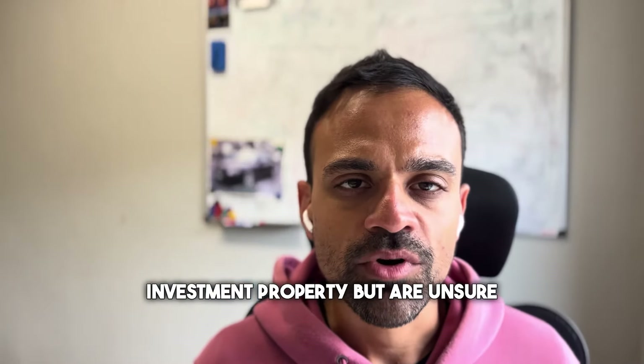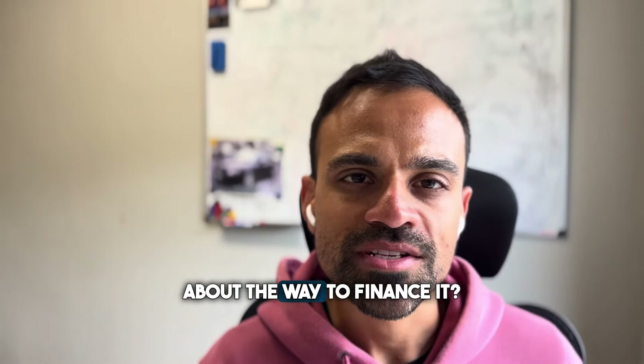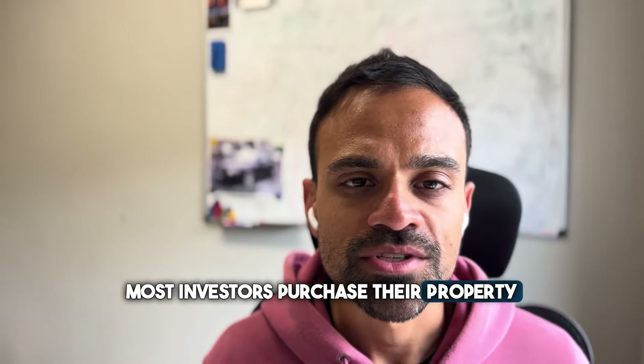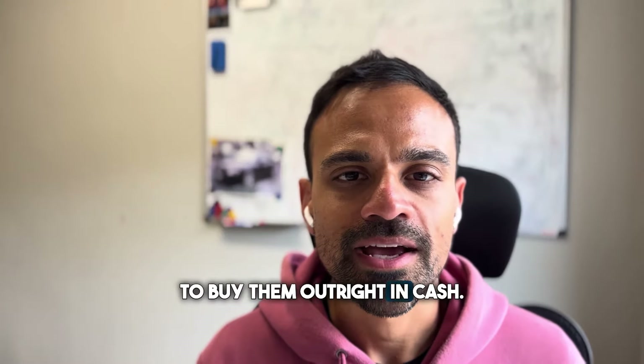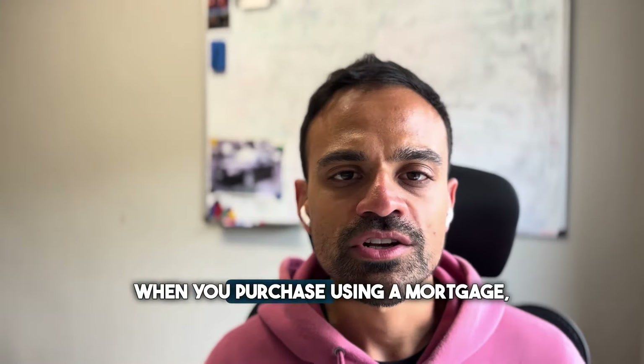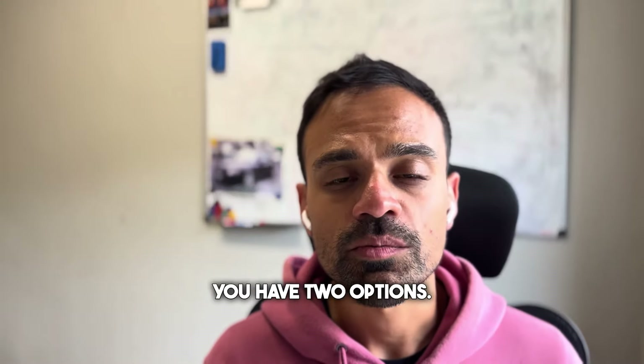Are you considering purchasing an investment property but are unsure about the way to finance it? These days, most investors purchase their property using a mortgage, with a few people tending to buy them outright in cash. Similar to when you buy your own home, when you purchase using a mortgage, you have two options.